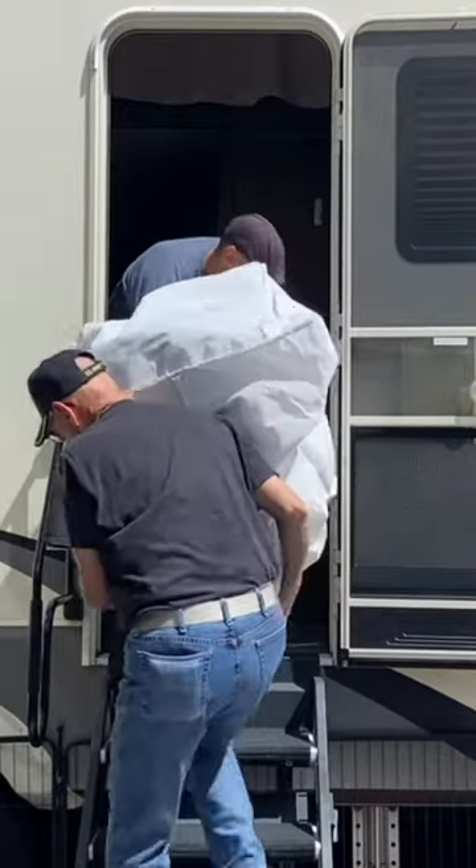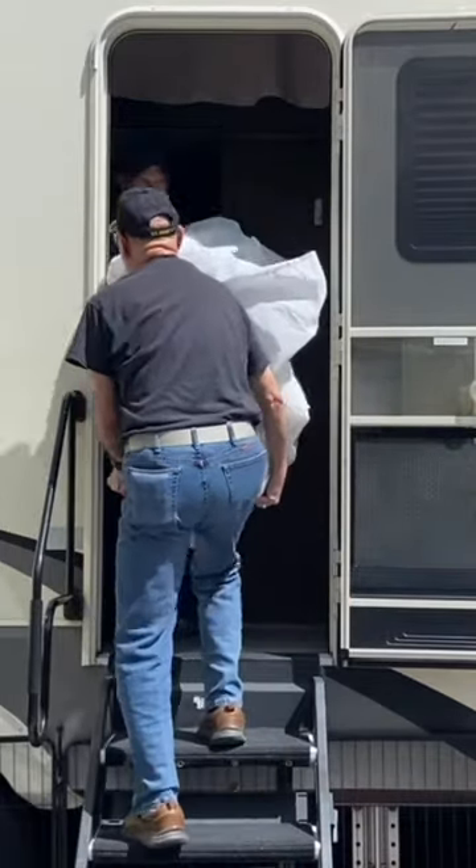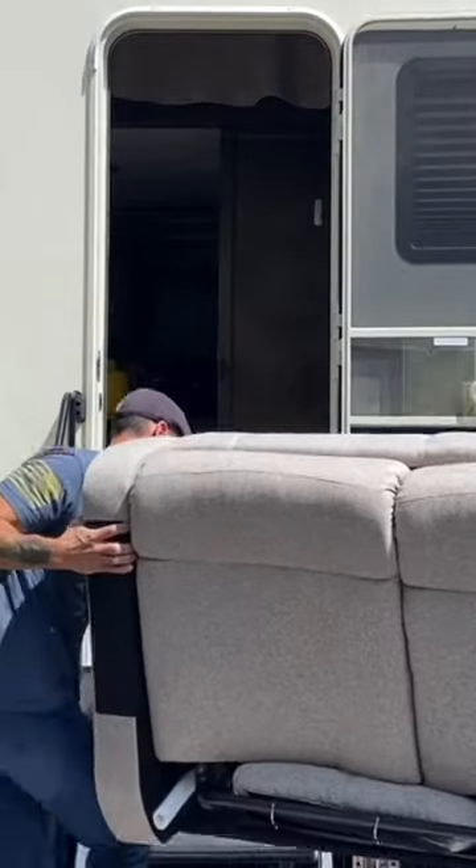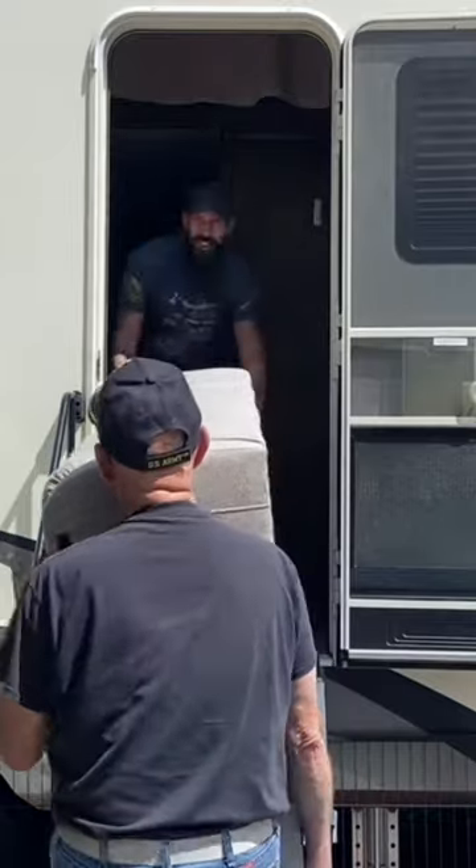And that's where a company called RecPro comes into play. High quality furniture shipped right to you, made for RVers, and made to fit inside your RV. All of their furniture is made to fit inside a 22-inch doorway, which makes it extremely easy to get inside these tight RV doors.